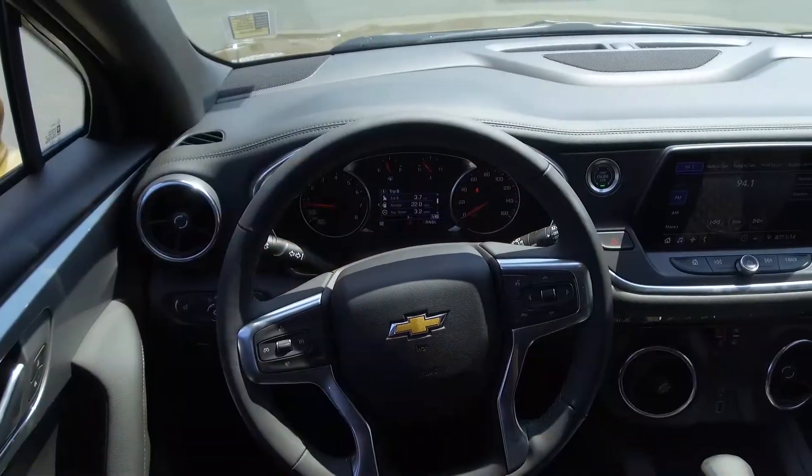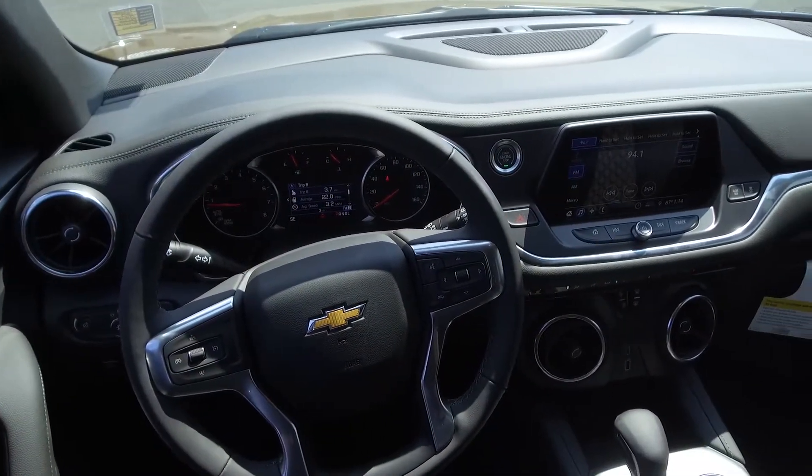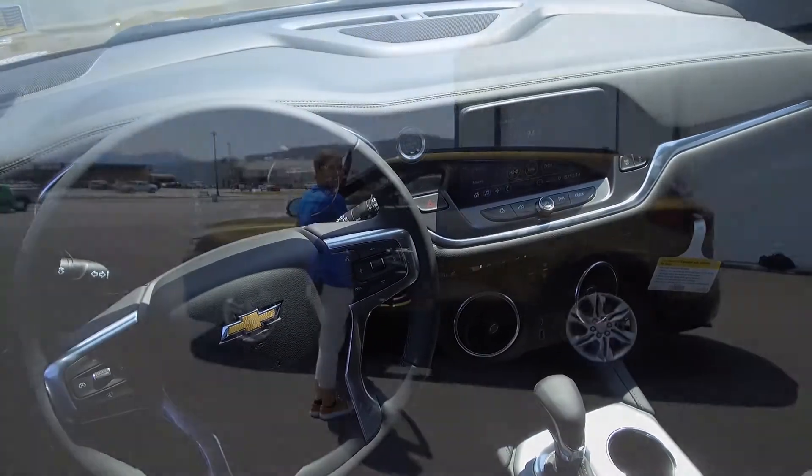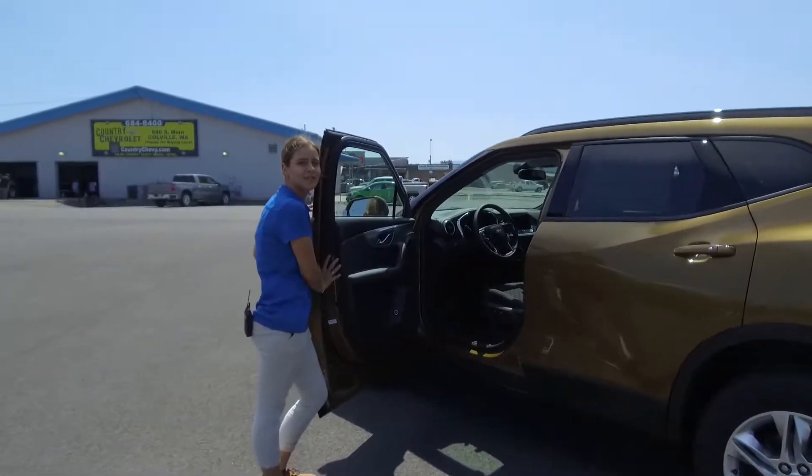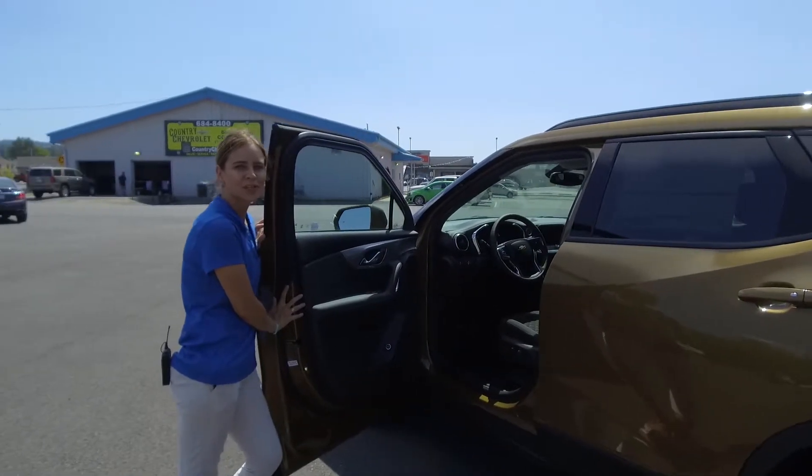On the inside we have an amazing Chevy infotainment system that is 2019. It has everything you need — hands-free calling and amazing safety features like park assist and so much more.